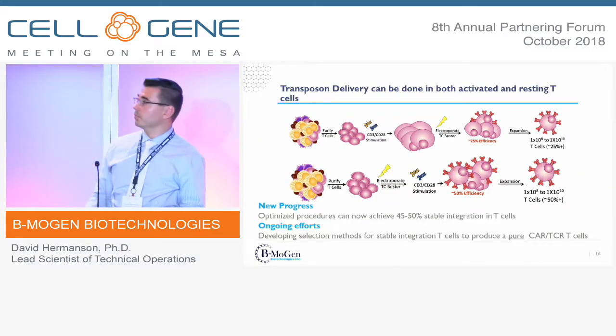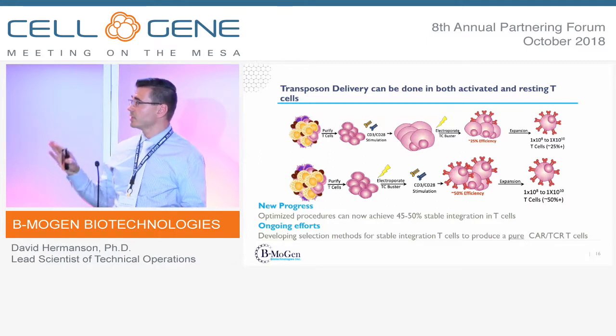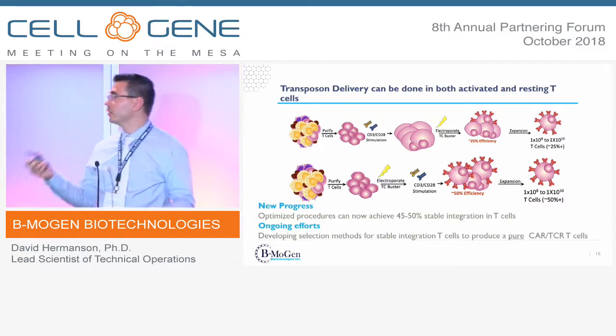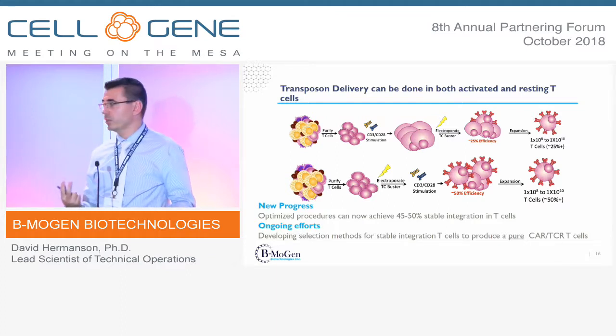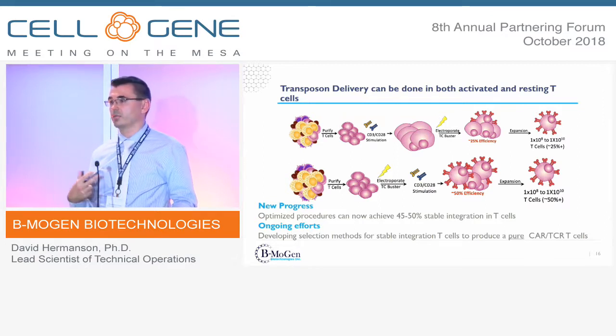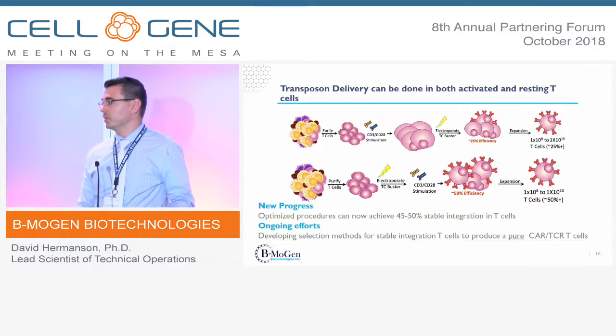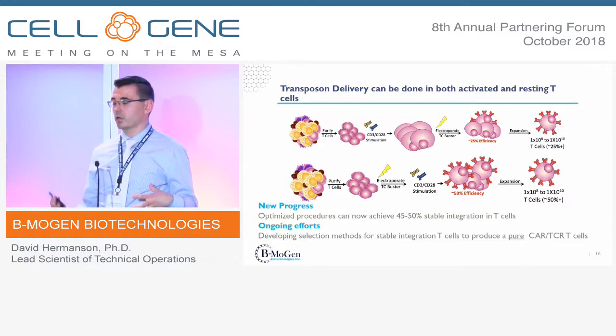There are two different methods and we can do this in either resting or activated cells. In activated cells, we purify, activate, then electroporate with TC Buster — generating about 25% integration efficiency with generic cargo. In resting cells, we flip the order, electroporating before activation. Delivering the transposase as mRNA in resting cells allows it to persist a bit longer, giving better integration: 45–50% stable integration with generic cargo. We're also developing methods to leverage the larger cargo capacity to produce a pure product.